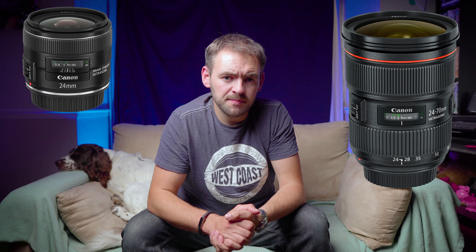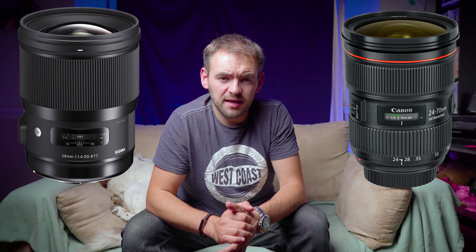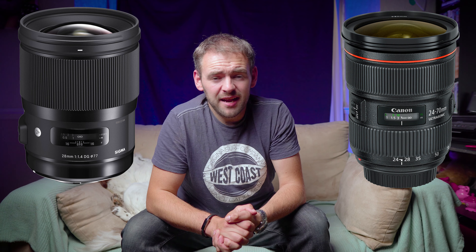If the prime lens were the same size as the zoom lens, that opens up the ability to have a much faster aperture — hence where a comparable zoom is f2.8, you could get an f1.4 prime of a similar size.